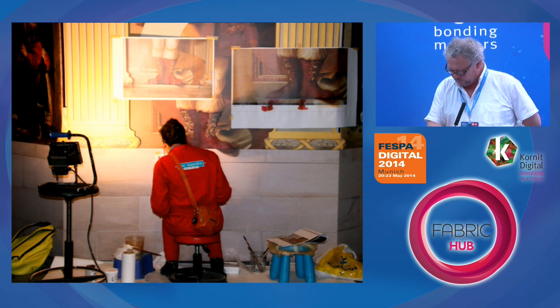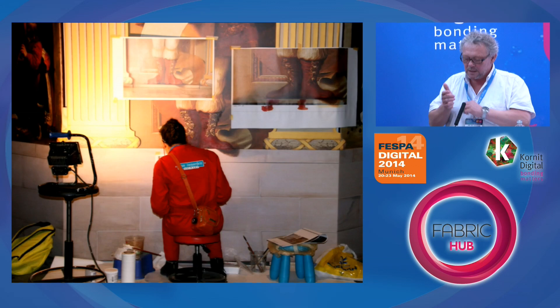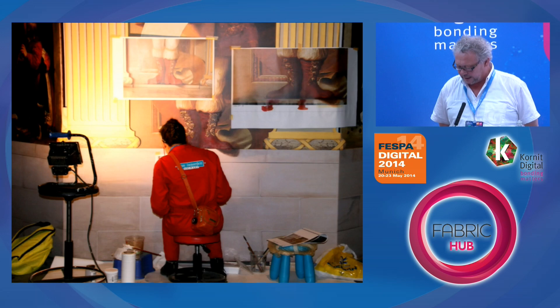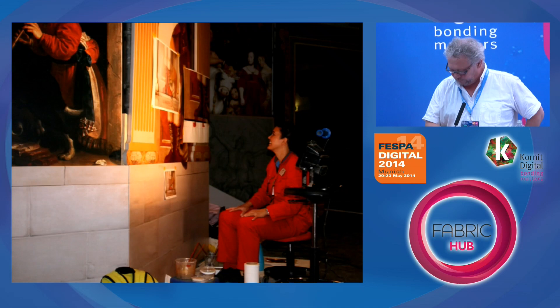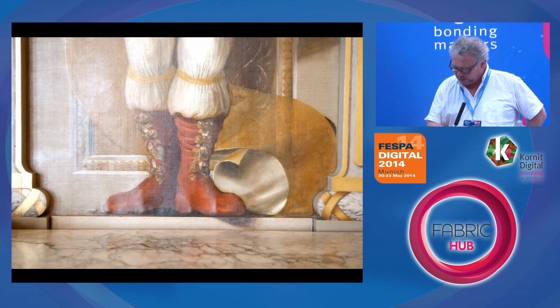A very nice detail is that eight paintings on the corners depicted heroes who stepped out of the painting. So we had to paint their feet out of the painting frame — that's what we are doing here. Here you see the shadow from the foot on the bottom.